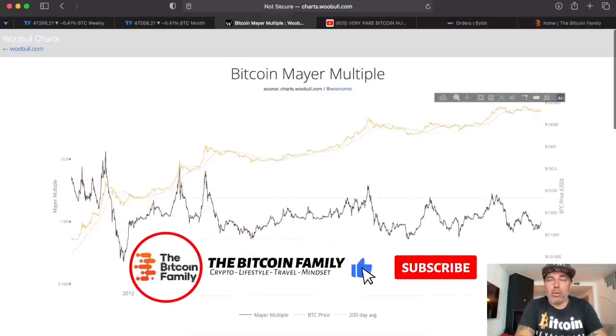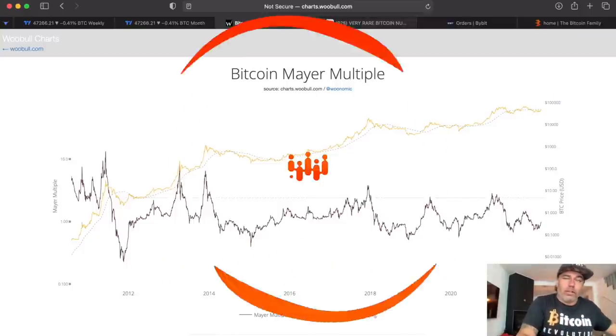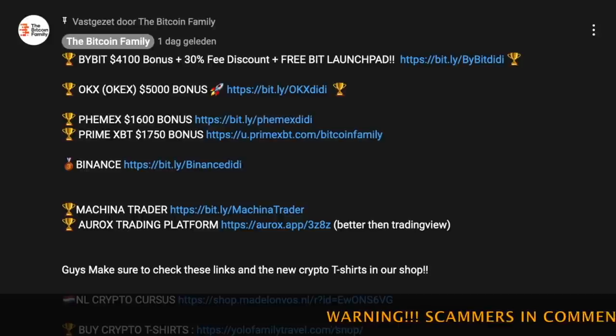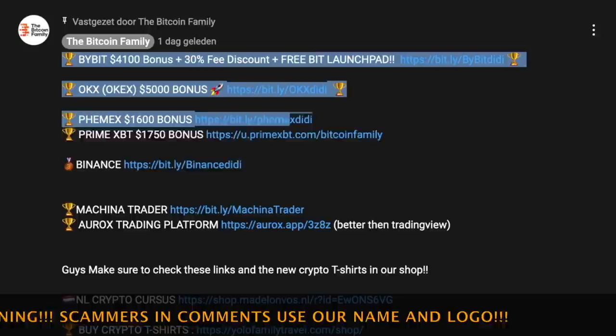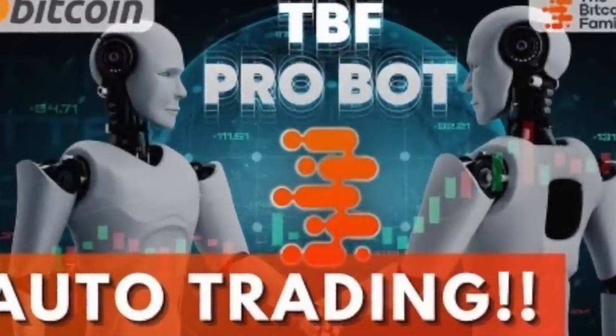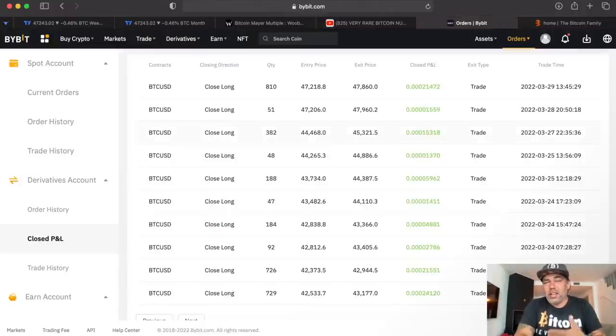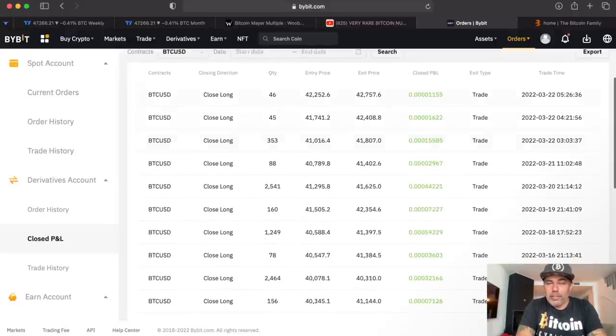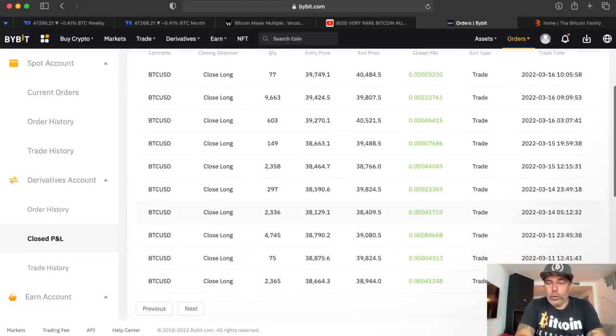You can find the Mayer Multiple on Google. If you want to trade using the BAM indicator, please use the Bybit link below the video — you get up to $4,100 bonus plus 30% fee discount, over $5,000 in total bonuses. I'm promoting Bybit now because our Bitcoin Family trading bot runs on Bybit. These are the last few closed trades: I'm trading with one bitcoin and the bot has already grown it to about 1.07–1.08 bitcoin — roughly four percent per month capital increase.